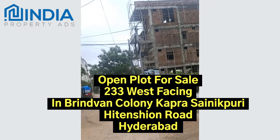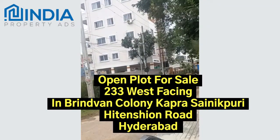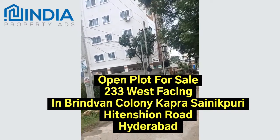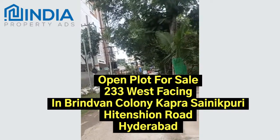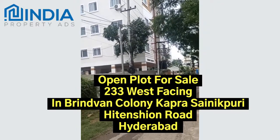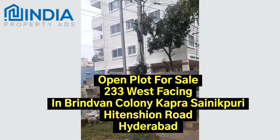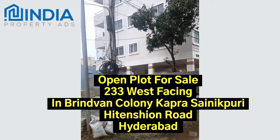This is a Northwest plot. The plot is 230 to 232 square yards, with a frontage dimension of 40 feet and a depth of 52 feet. A lot of space comes under Brindavan Colony.